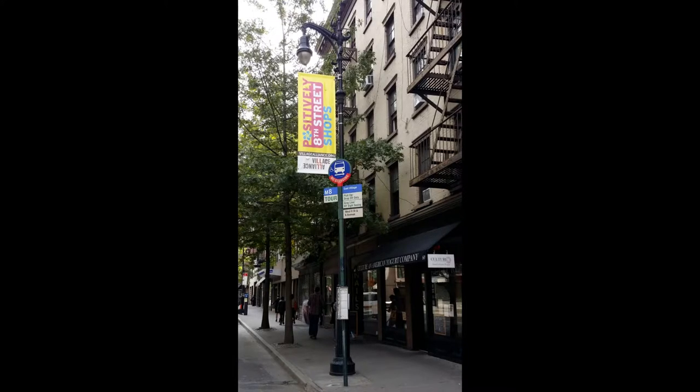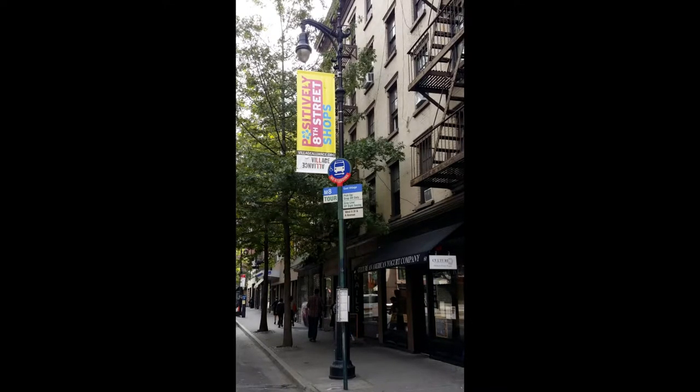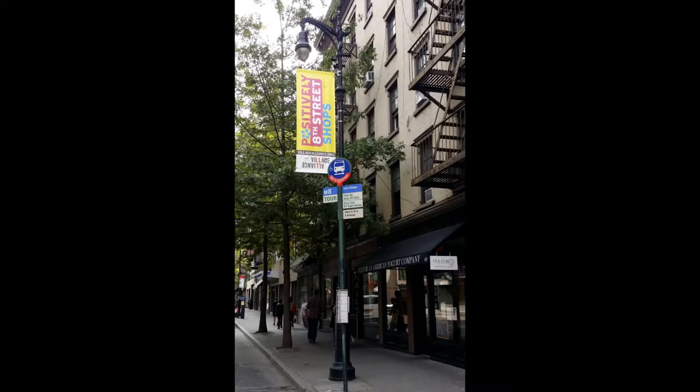The Village Alliance is a leading advocate for the Greenwich Village community. The organization organizes and reports on all types of village events. They're promoting shops along 8th Avenue. Their website includes places, events, deals, self-guided tours, and a blog. You should check it out.